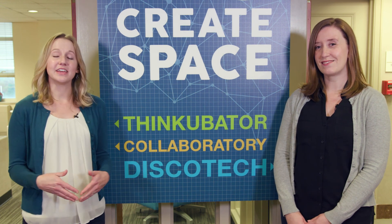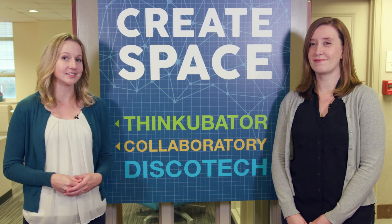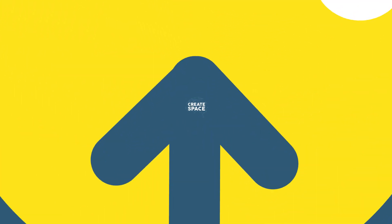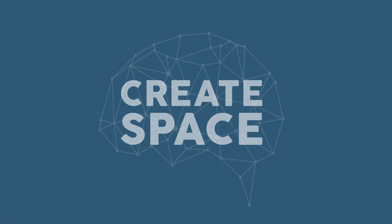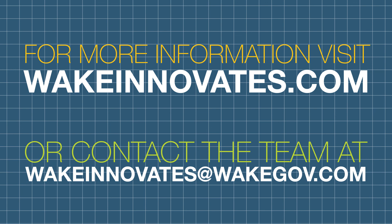And more importantly, we hope that Wake Innovates can help you and your team tackle challenges, embrace opportunities, and take your ideas to the next level. If you want to check out CreateSpace for yourself or just want more info on how you can be a part of the Wake Innovates initiative, visit wakeinnovates.com or contact the team at wakeinnovates@wakedove.com.